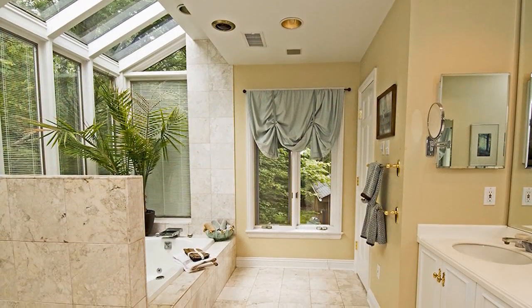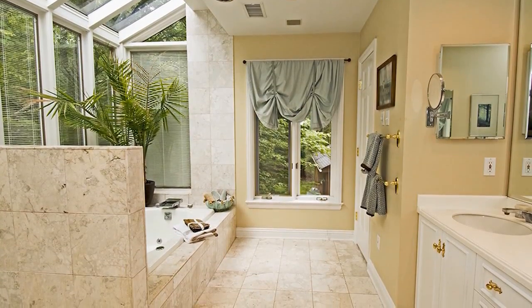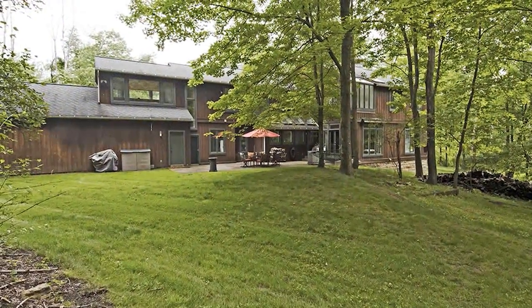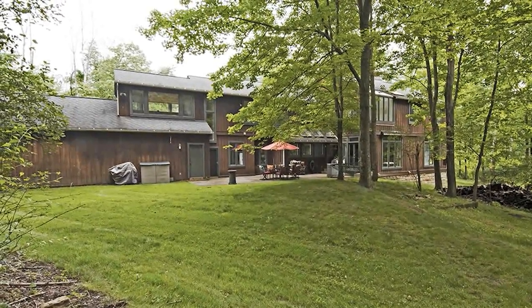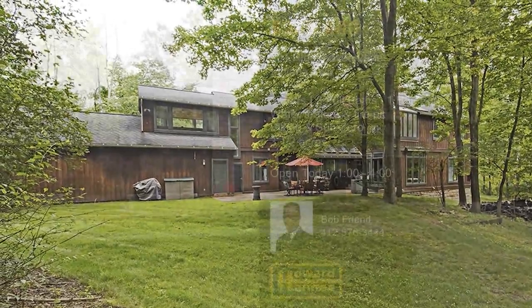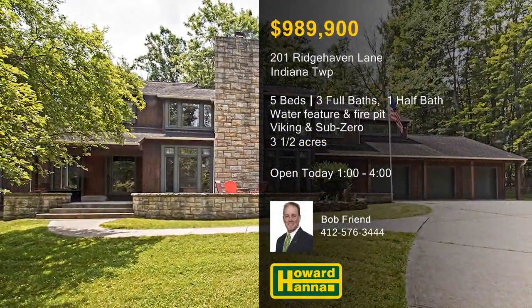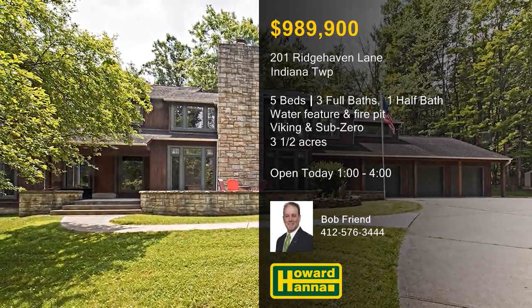Custom built-ins provide attractive storage in the master suite, whose bath holds a cast-iron spa tub. A natural gas generator kicks in automatically after the loss of power, and a three-car attached garage and two-car detached garage provide ample parking. Don't miss the chance to examine the home and grounds in person — visit this afternoon's open house with Bob Friend.